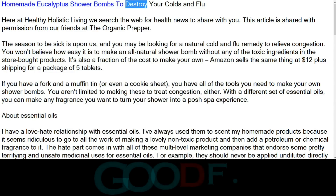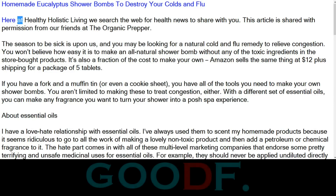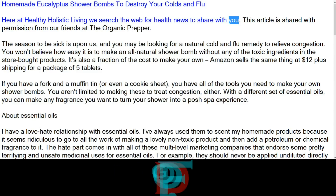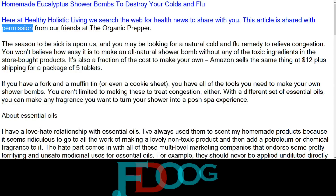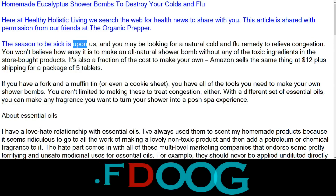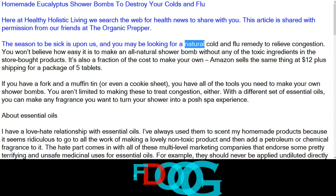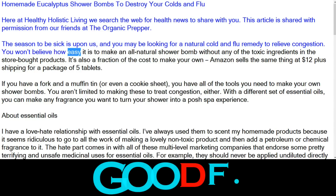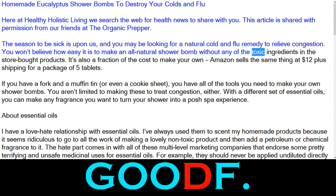Homemade Eucalyptus Shower Bombs to Destroy Your Colds and Flu. Here at Healthy Holistic Living, we search the web for health news to share with you. This article is shared with permission from our friends at The Organic Prepper. The season to be sick is upon us, and you may be looking for a natural cold and flu remedy to relieve congestion. You won't believe how easy it is to make an all-natural shower bomb without any of the toxic ingredients in the store-bought products.